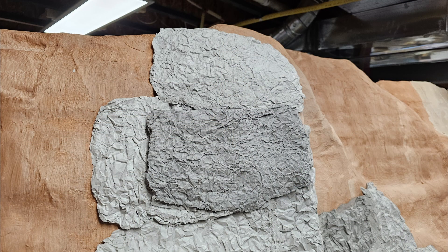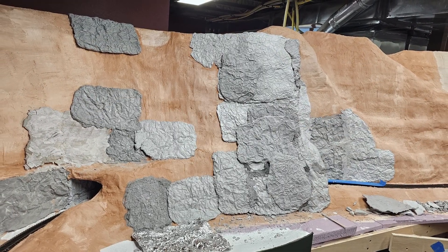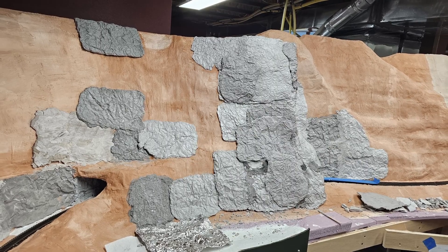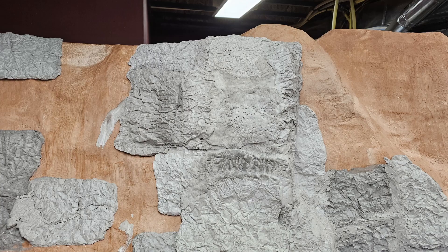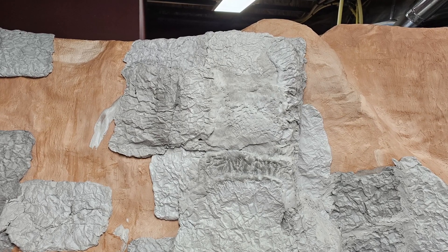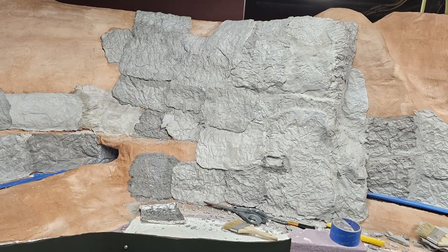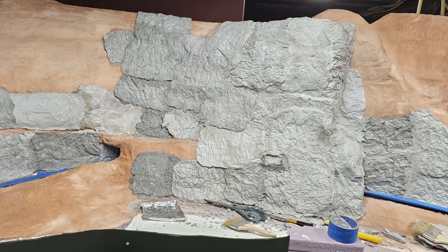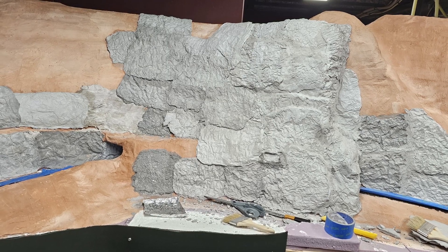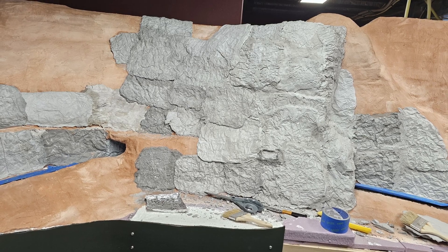In last month's update, the canyon was at this point. I bounced back and forth between the canyon and a few other projects, but by the 7th, the south end rockwork looked like this. By the 12th, I was trying my hand again at blending the castings together — it seems to be working out a bit better this time than it did on my first effort. By the 18th, I had nearly all the castings in place and blending was going well. I stopped at this point to get ready for the upcoming operating session and haven't got back to it yet.